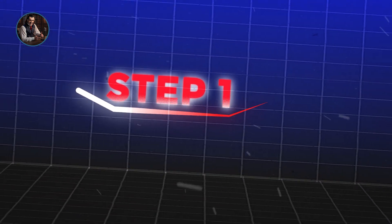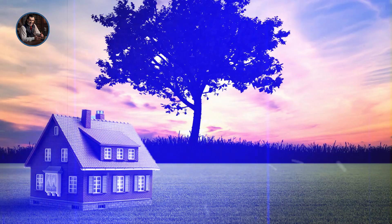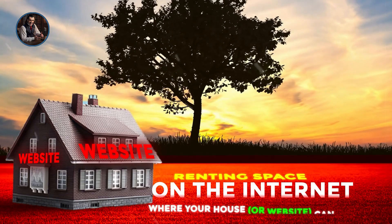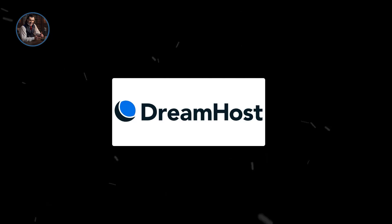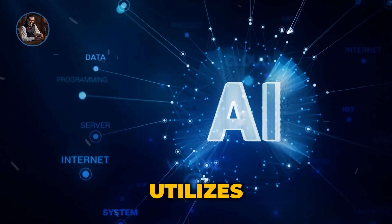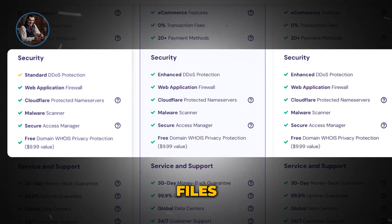Let's dive into the first crucial step: finding the right host for your website. Think of it as the foundation of your online presence. Hosting means renting space on the internet where your website can live. I've tried out several hosting services, and one that truly shines is Hostinger. Not only does it provide reliable hosting, but it also utilizes AI technology in an innovative way — picture having an AI companion to assist you in building your website while keeping your files secure and well-maintained. It's truly a game-changer.